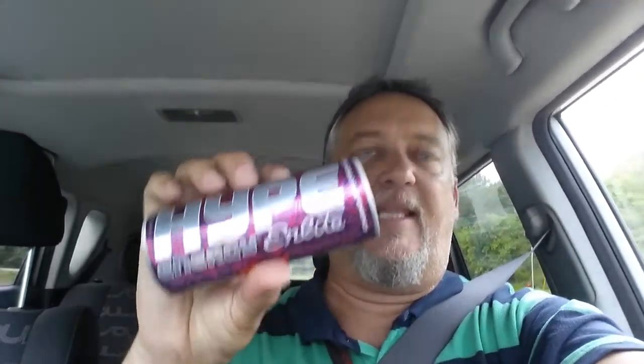Because I'm so drained I figured I'd have an energy drink. This is the Hype Energy Elite. I know it's not too safe driving down the road talking on camera, and I have my little suction cup mount but I left it at home.